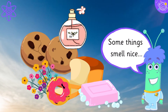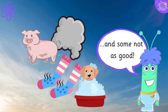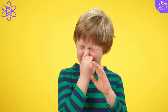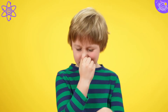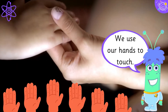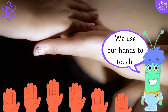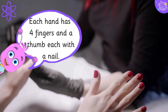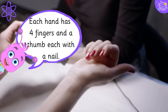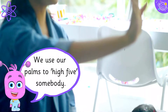Some things smell nice and some not as good. We use our hands to touch. Each hand has four fingers and a thumb, each with a nail. We use our palms to high-five somebody.